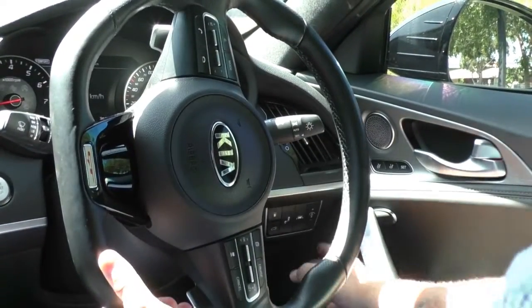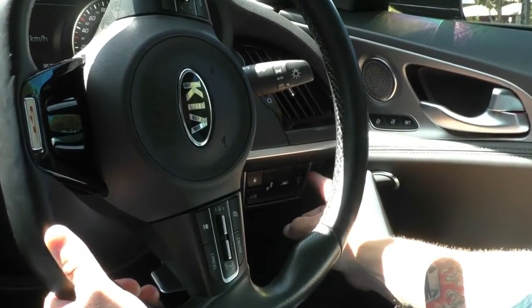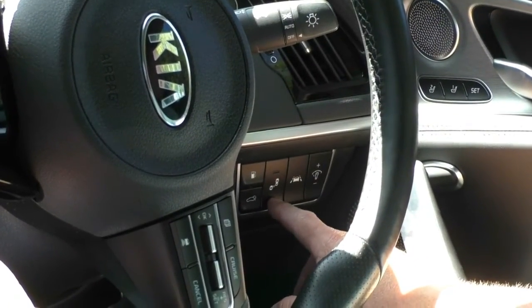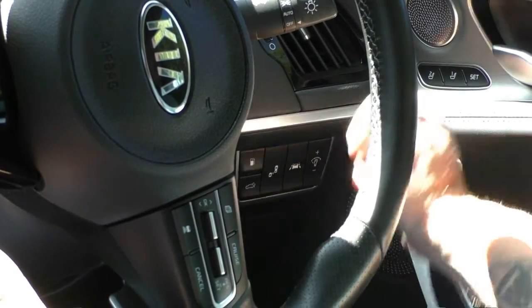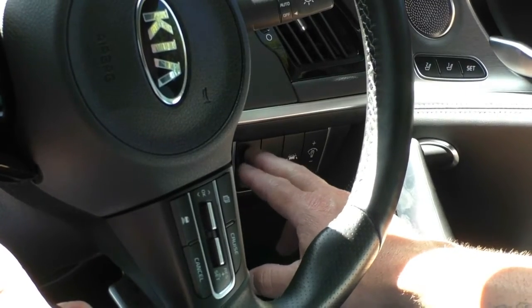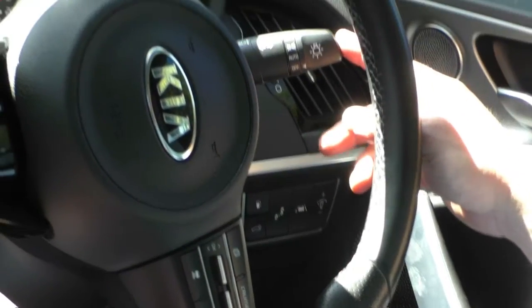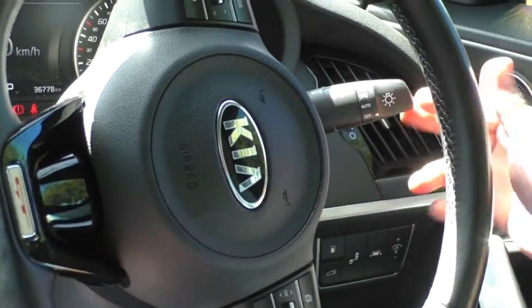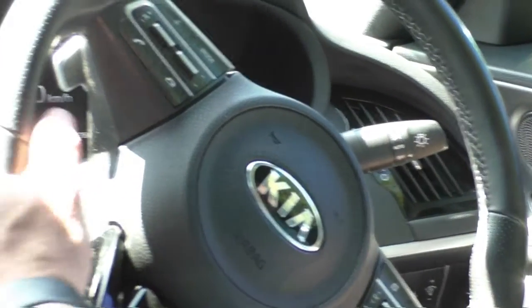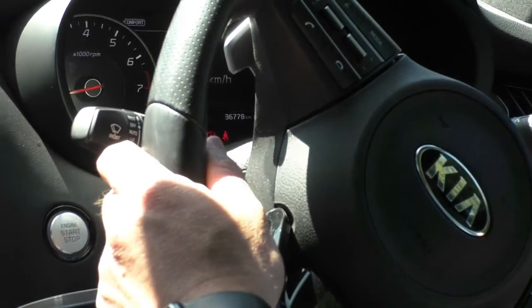In behind the steering wheel, we've got our dash illumination up and down, lane departure warning, blind spot warning, the electric tailgate control so you can open the tailgate while the car is running, and your fuel release on the dash as well. On the right-hand stalk we've got our indicators and headlight controls — obviously auto headlights are on there as well. On the left-hand side we have our wiper controls.